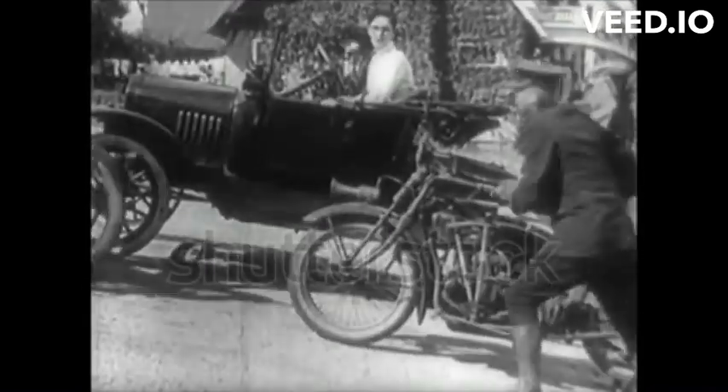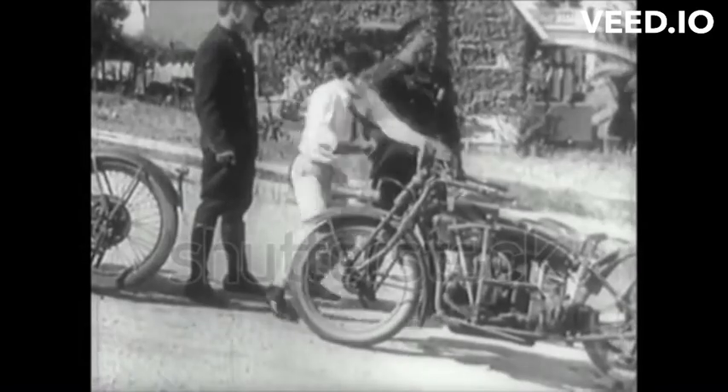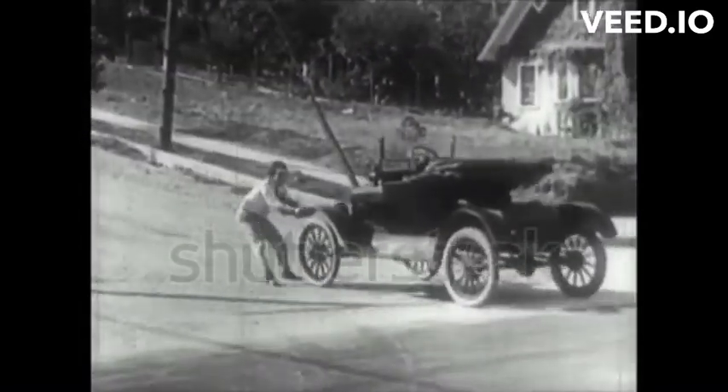The Model T was available in several body styles, including a two-seater roadster, four-seater touring car, and even a pickup truck, catering to various needs and preferences.